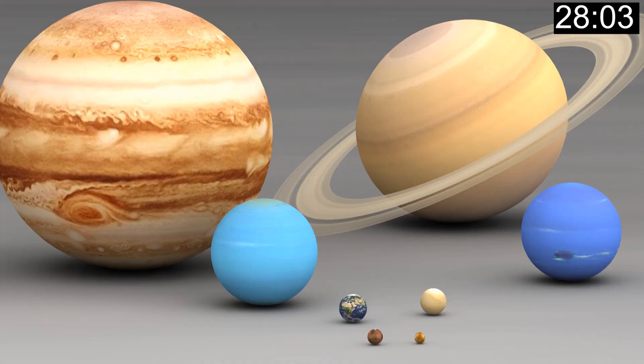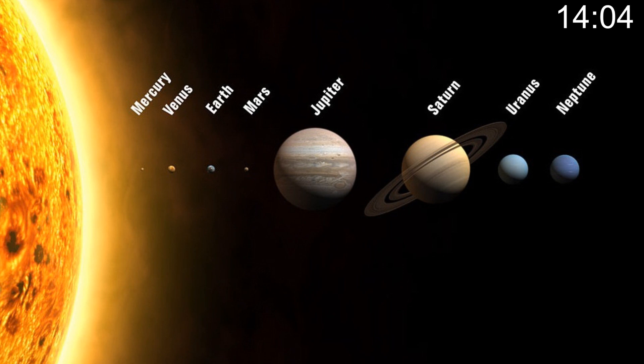You have less than 30 seconds now to make a guess. So most of the planets rotate anti-clockwise, but two of them rotate clockwise. Which ones are they? You have about 15 seconds left to make an educated guess. Remember, there are only eight planets now in the solar system.